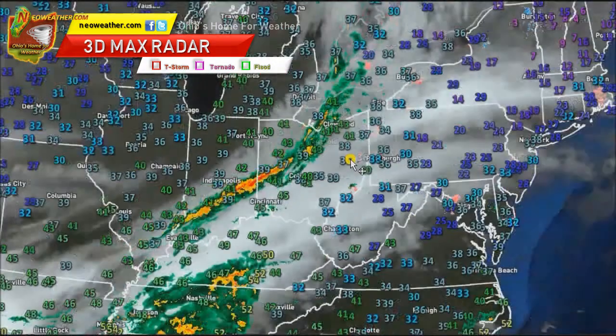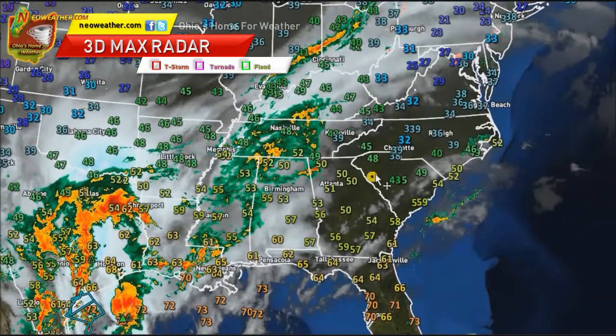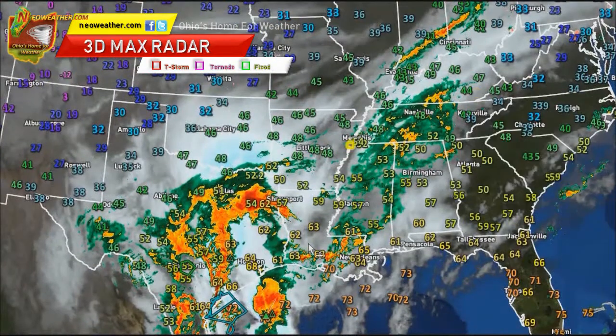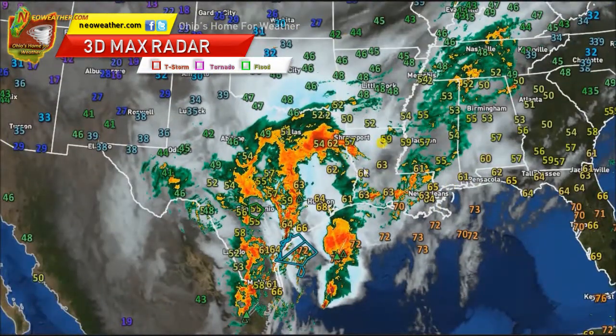Across the rest of the country this morning, the East Coast is cool but quiet. So if you're going to be flying out that way, you'll be pretty good there. The Southeast isn't too bad, and Florida's nice and warm. There's plenty of rain across Dixie, and across Texas as well. Texas really needs the rain, but they really don't need it this heavy all at once — they still have some pretty severe drought conditions there.